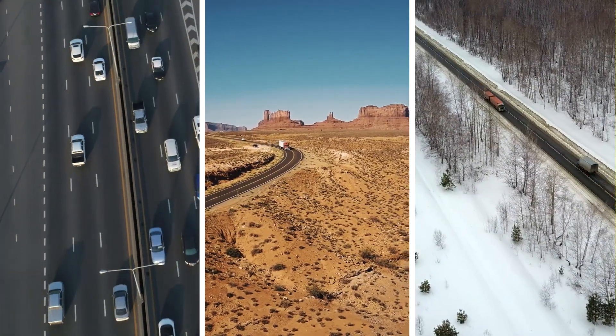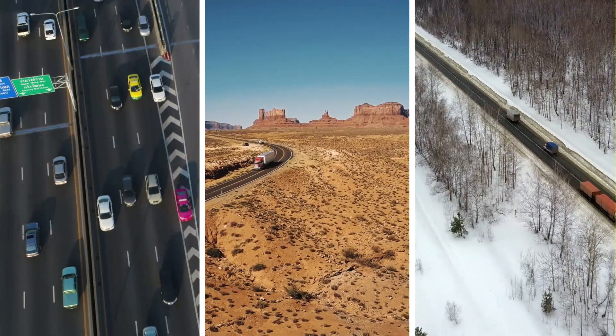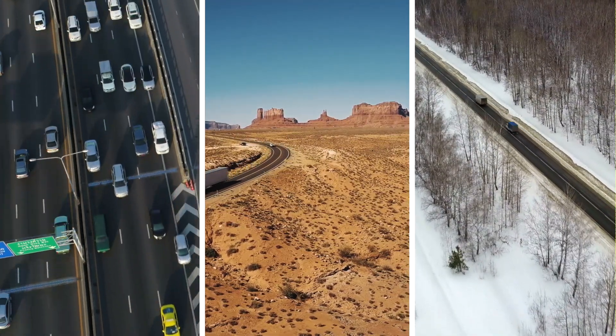Increased numbers of vehicles transporting heavy goods and more extreme climate conditions are putting road surfaces under greater strain than ever before.